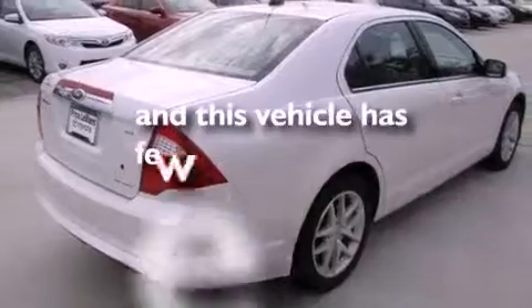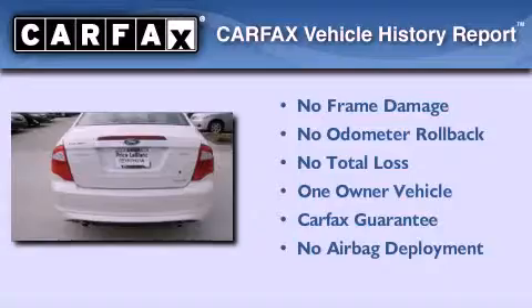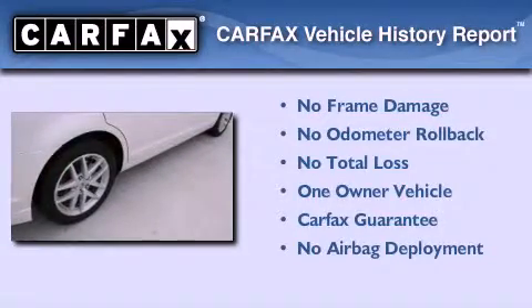This vehicle has fewer than 36,000 miles on the odometer. This Ford has had only one owner, and it qualifies for the Carfax Buy-Back Guarantee.